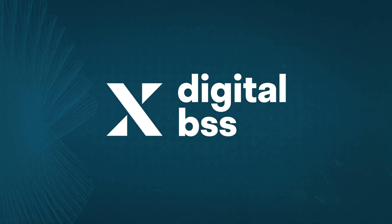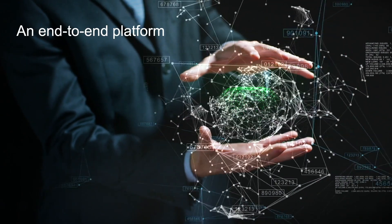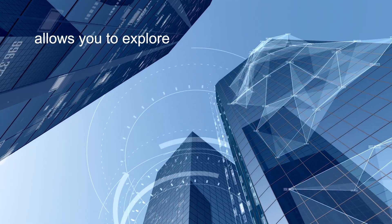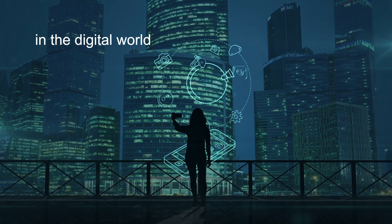What is NexSign Digital BSS? NexSign Digital BSS is an end-to-end platform that allows you to fully explore the new experiences and opportunities now available in the digital world.